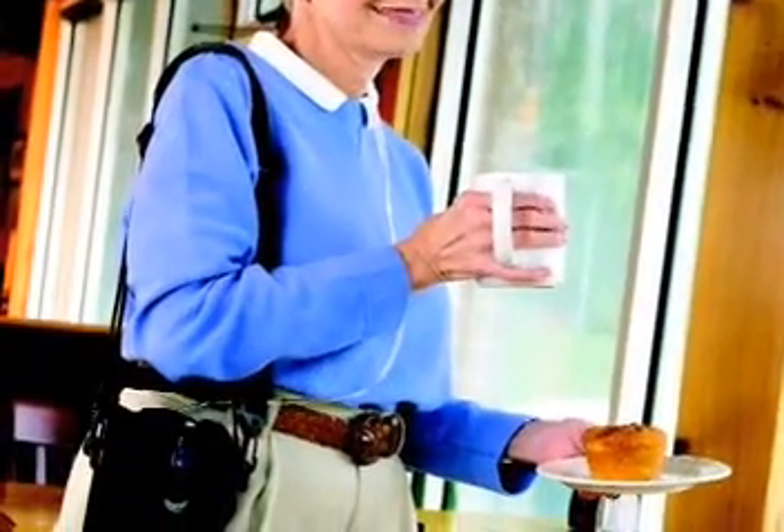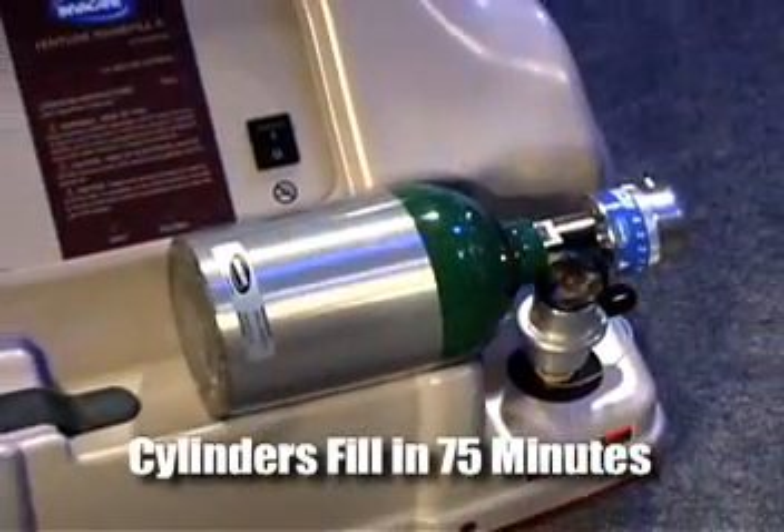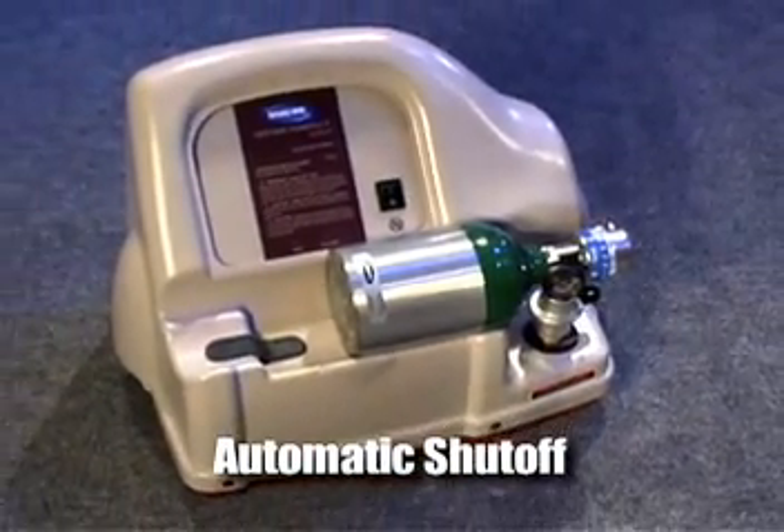You have plenty of portable oxygen so you can enjoy each day without worrying. Cylinders fill in 75 minutes, and the automatic shutoff makes it easy to fill them overnight.